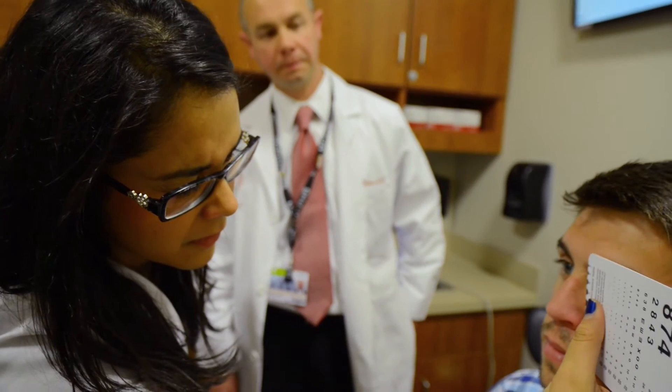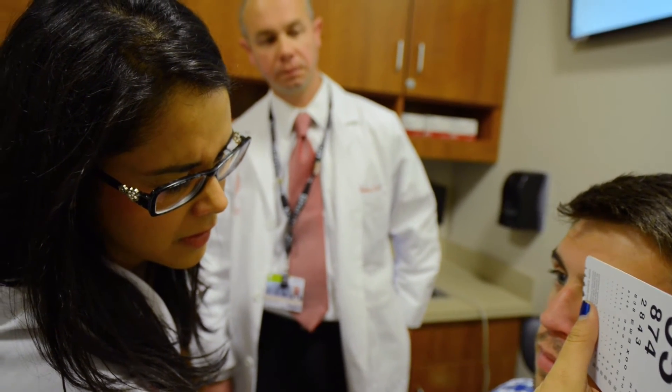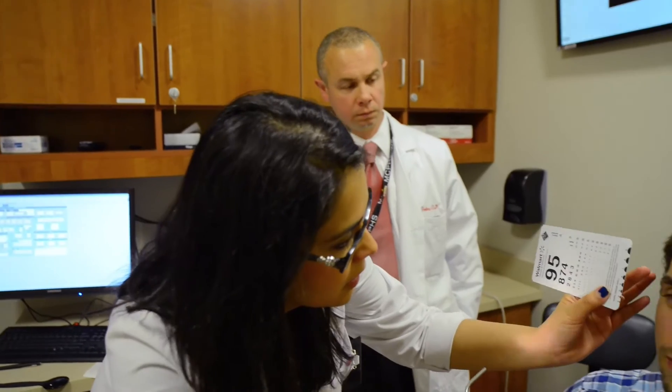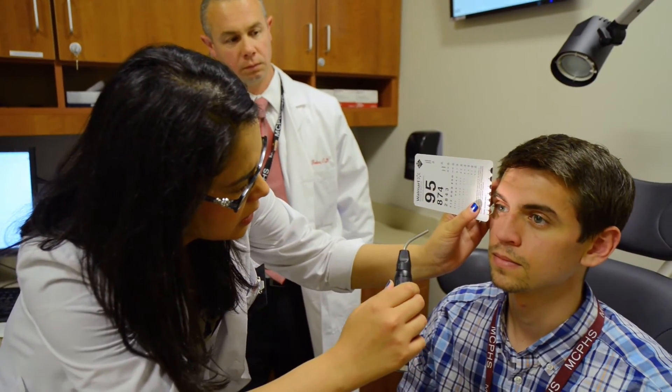PA students and PT students, and our faculty is really helpful and just here for us. You can tell that they really care for our success, and they want us to be the best optometrist that we can be.